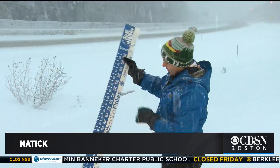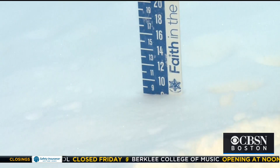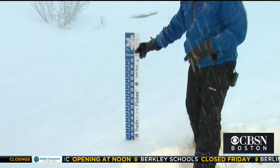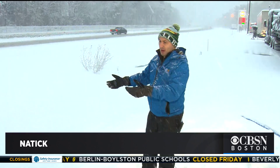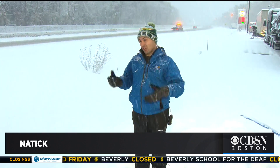Here in Natick, here's my trusty snow stick — we'll see how much snow we have. We're right now just over eight inches of snow here in Natick, and we expect a couple more hours at least to continue. So it wouldn't surprise me if Natick ends up in that eight to twelve inch band, just based on how quickly the snow is falling.